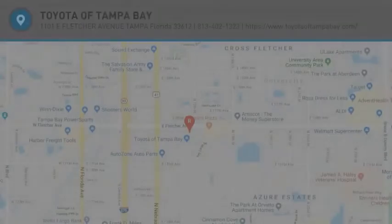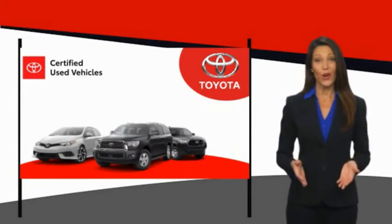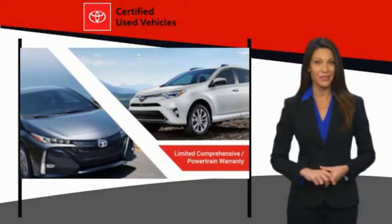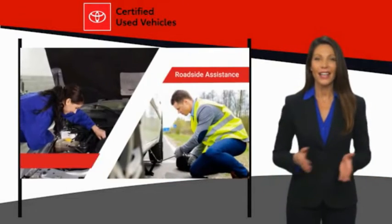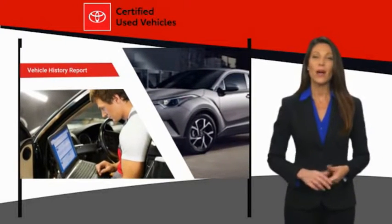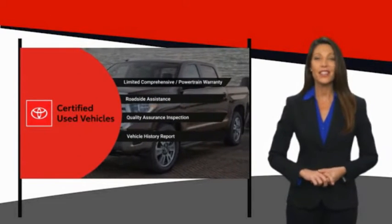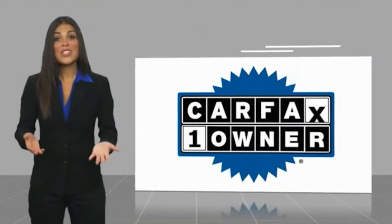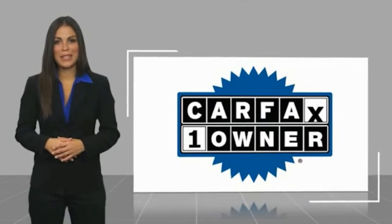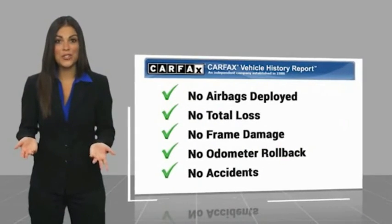Your new ride is just a phone call away. We know that the idea of buying a used Toyota is attractive to you. After all, getting a high-quality, low-mileage Toyota at a great price is a smart move. That's why we created the Toyota Certified Used Program. It's the smart choice. This is a one-owner vehicle with a Carfax Vehicle History Report. Be sure to find a complimentary copy of this report online or contact the dealership.